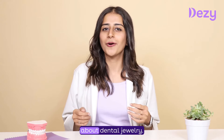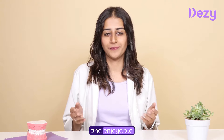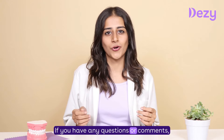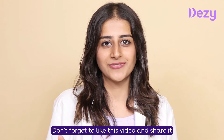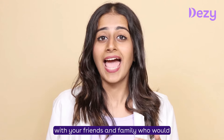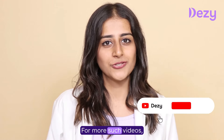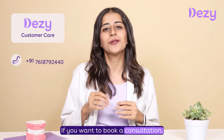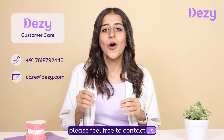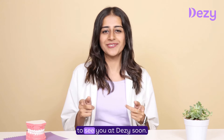Thank you for watching this video about dental jewellery. I hope you found it informative and enjoyable. If you have any questions or comments, please feel free to leave them below. Don't forget to like this video and share it with your friends and family who would be interested in dental jewellery. For more such videos, subscribe to our channel. If you want to book a consultation, please feel free to contact us — all the details are mentioned in the description below. We hope to see you at Desi's soon.